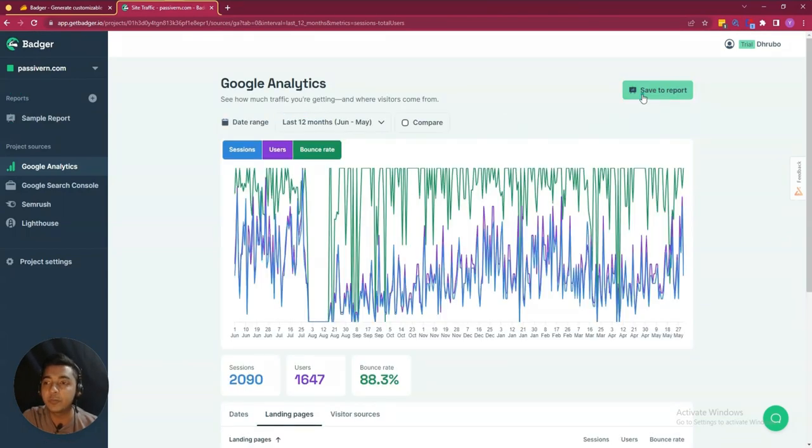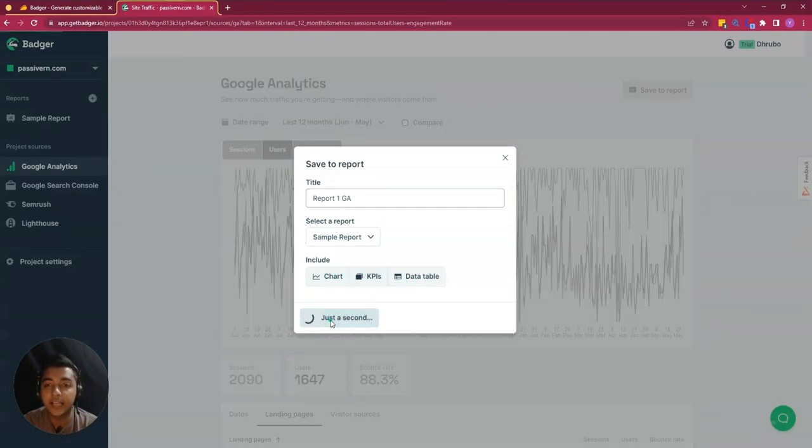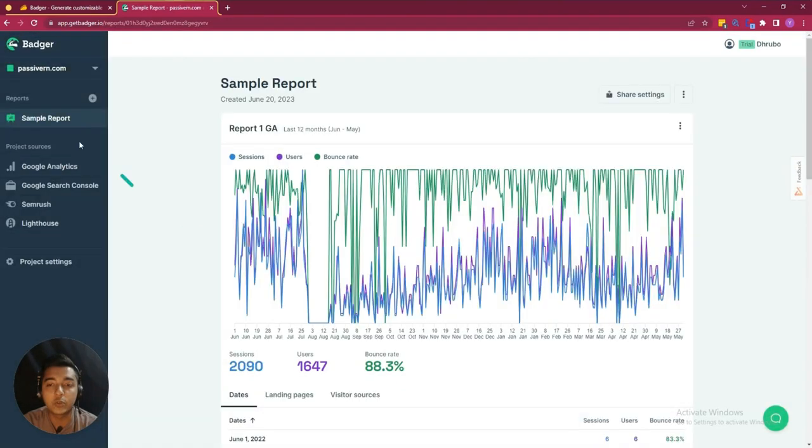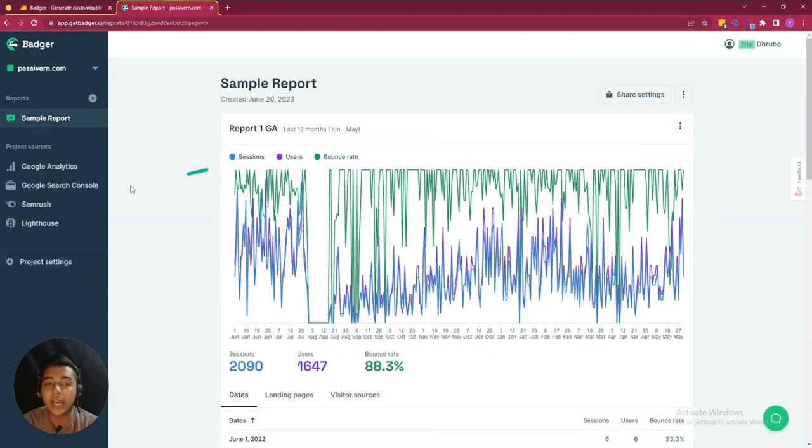You can also save this report. Let's say I will save this report — just click here, then let's say 'Report One' and it's for Google Analytics, so 'GA.' Here you can select your report and then include chart, KPIs, and date table, then save the report. The report will be saved inside the sample report section.